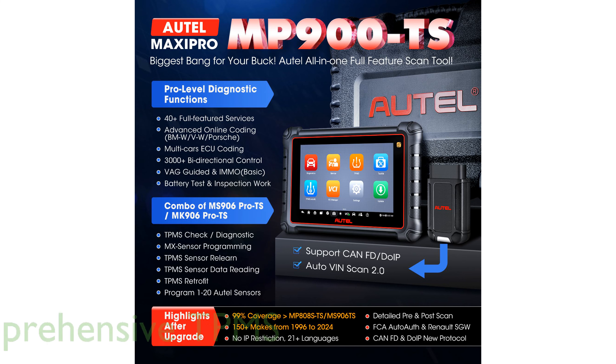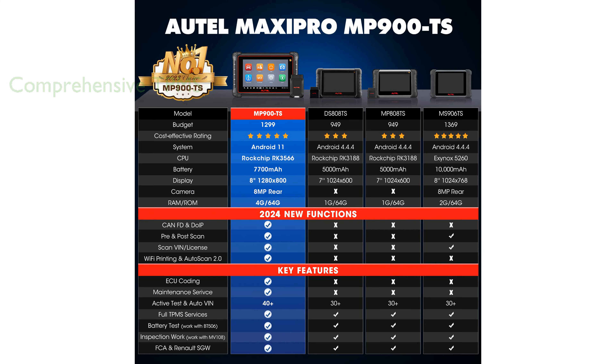The device boasts comprehensive TPMS services, eliminating the need for extra tools and making tire-related diagnostics and replacements quick and easy. With an ability to perform more than 40 maintenance functions for over 10,000 vehicle models, it offers wide compatibility and saves users from costly dealership visits.